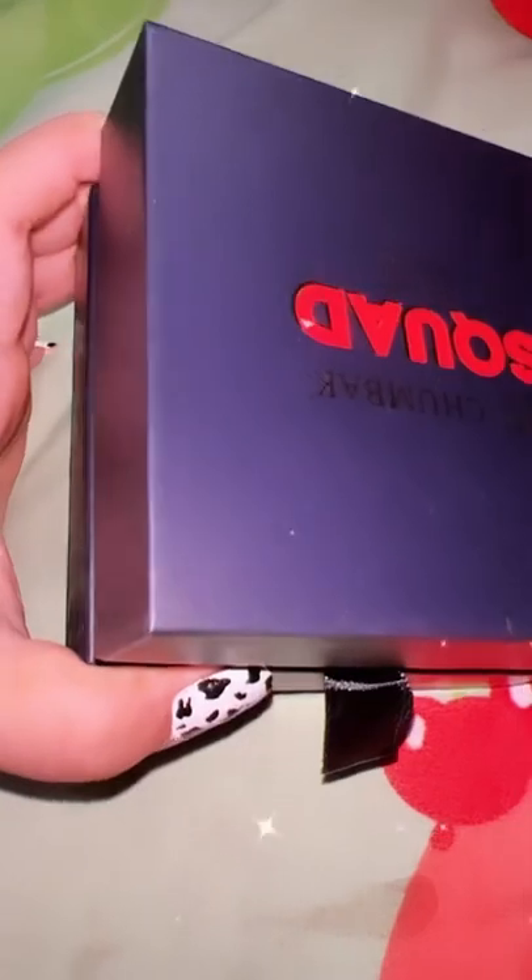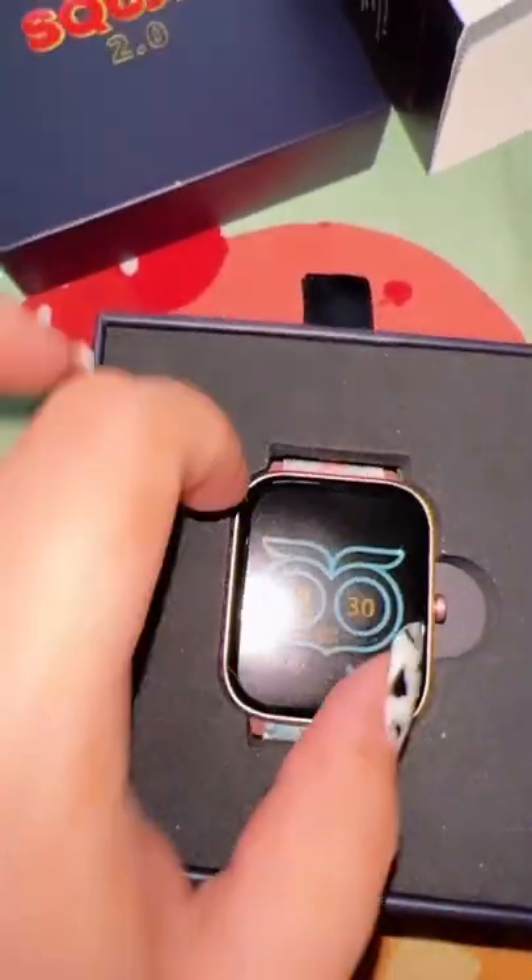This watch helps you track your steps and menstrual cycle. You can set alarms, get call alerts, it monitors your heart rate and BP, keeps up with the calories you burn, and measures your oxygen level. It's a great purchase and I would really recommend you guys to buy this.